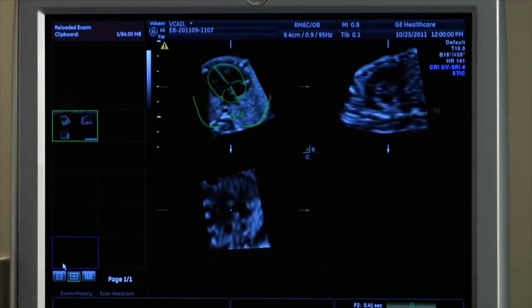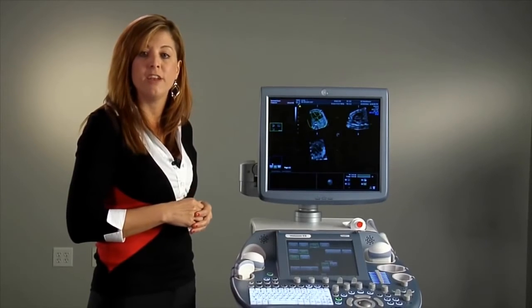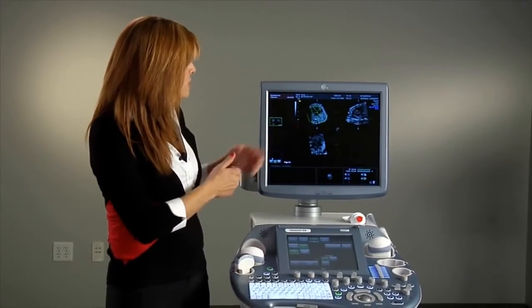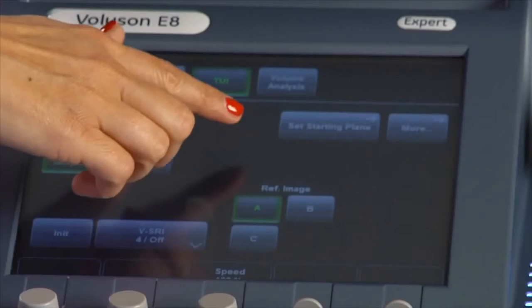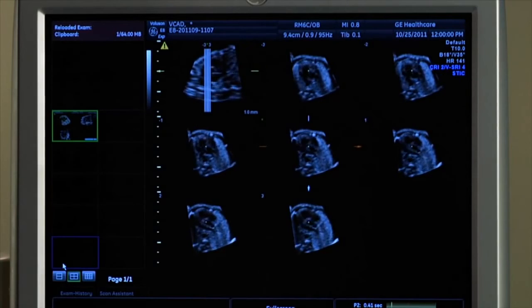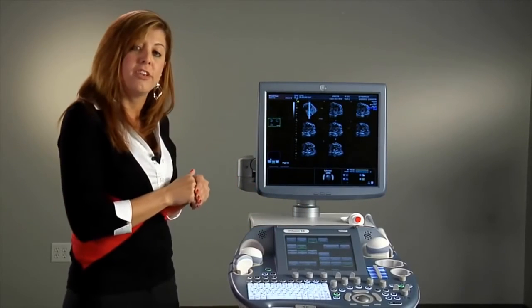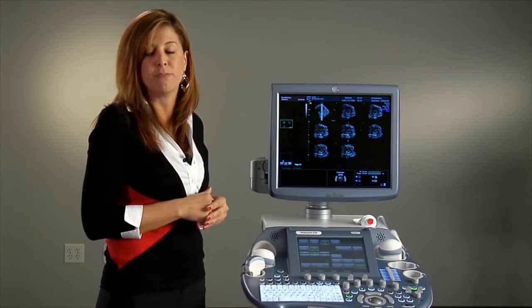I'd like to introduce you to another tool within our automated suite called SANO-VCAD Heart. This tool helps to standardize image orientation of the fetal heart by providing six views that are automatically obtained with a single volume acquisition. As you can see, there's an image orientation graphic that the heart has been aligned to. By pressing a single button, the machine automatically calculates six additional views of that heart. This allows the user to take one single volume acquisition and provide a more comprehensive assessment of the fetal heart during their obstetrical exam.